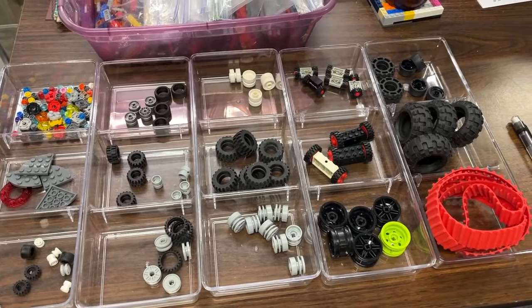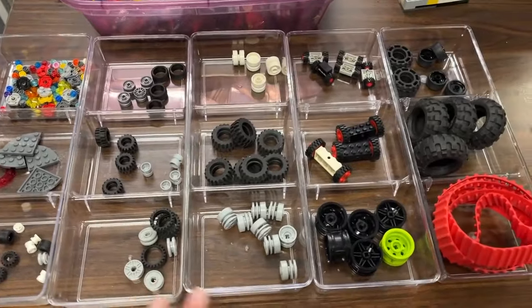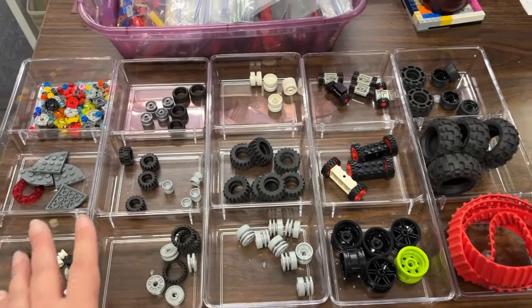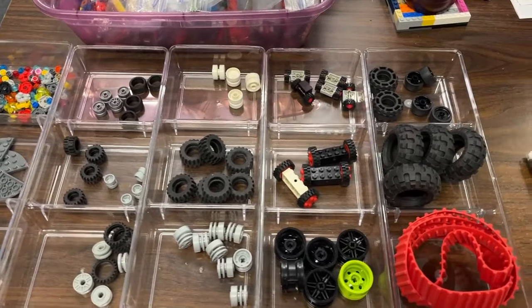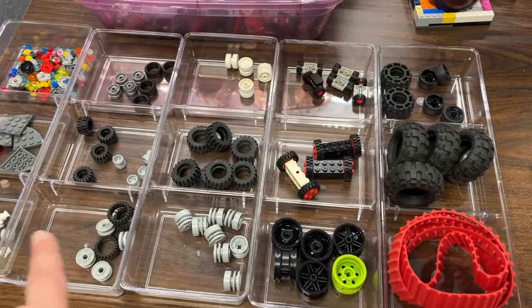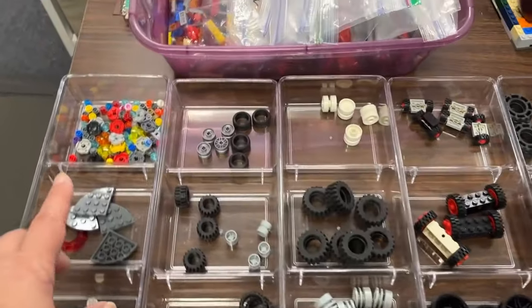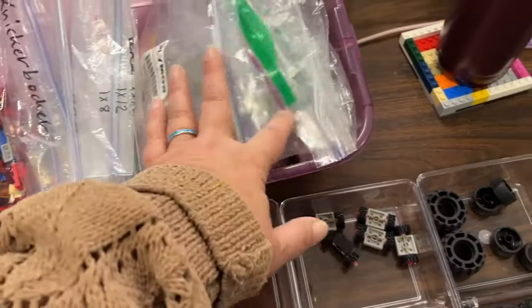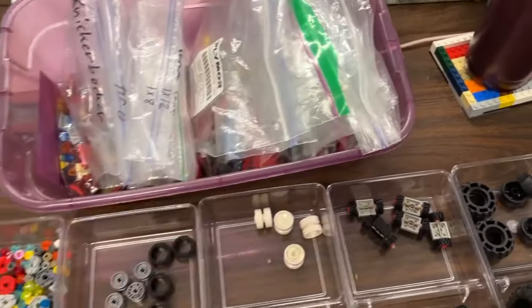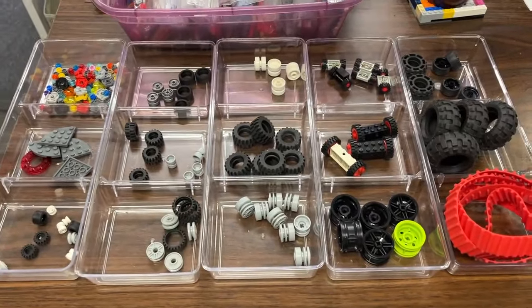I am working on another LEGO haul start-to-finish video so this is part of that — this will look really familiar if you see the other videos sooner rather than later. I have the wheels, tires, round plates, and also all of the plates sorted out, so those will be pretty easy to get into inventory. That's what I'm going to be working on this morning.